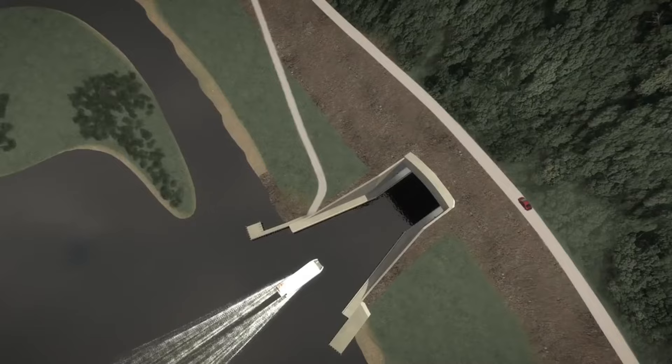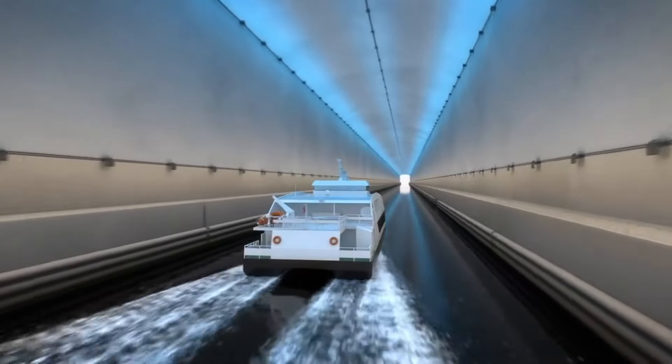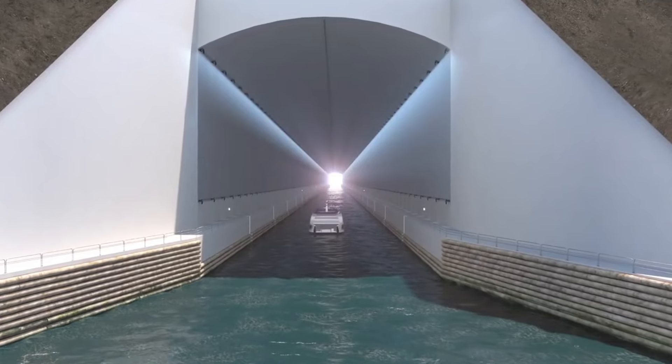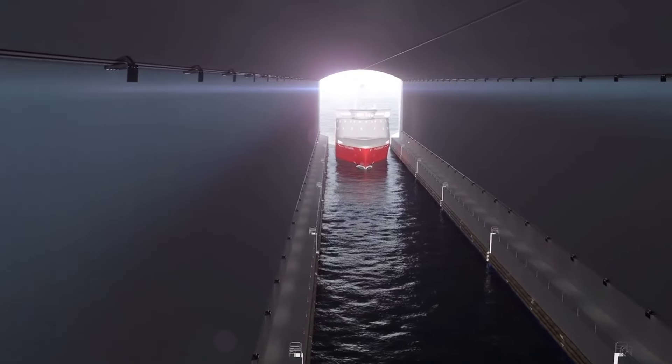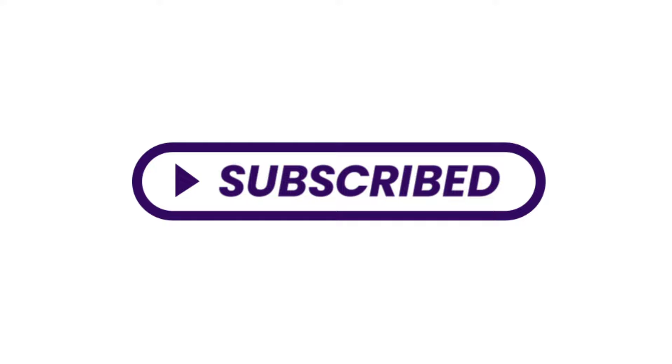It's a big step forward in engineering and could change how we think about building tunnels for ships. Would you go to Norway to check out the Stad Ship Tunnel? Let us know in the comments! Don't forget to like, share, and subscribe to SuperStructures for more fascinating engineering insights. Thank you for watching!